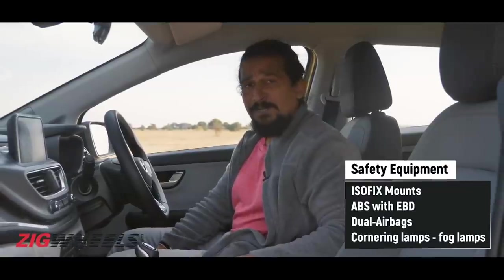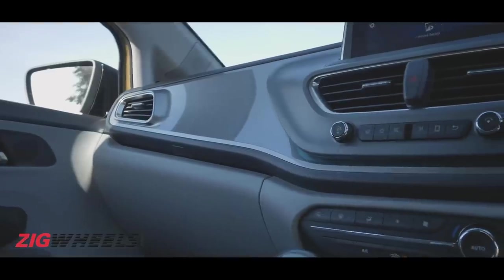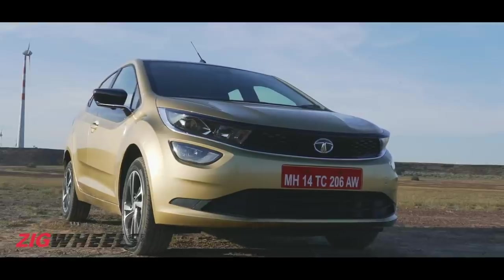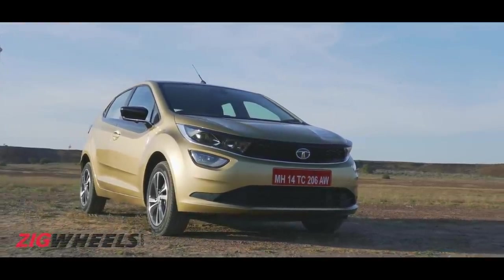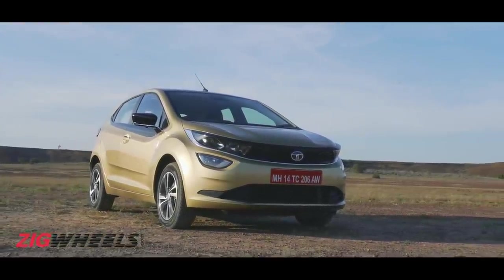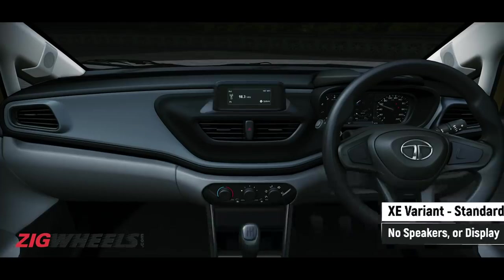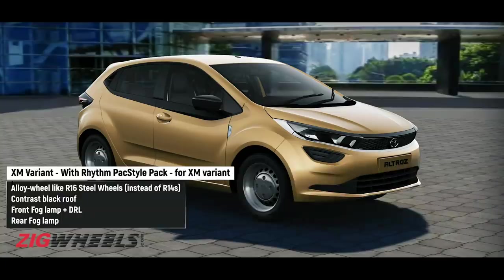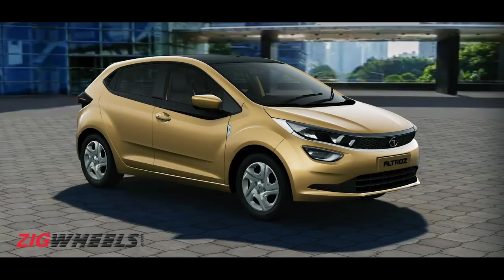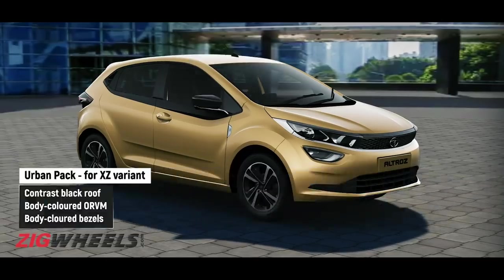In terms of safety, dual airbags and ABS are standard. Interestingly, Tata Motors will offer four different packs to add features to lower variants — the Rhythm Pack for better infotainment and audio on XC and XM variants, the Style Pack for better aesthetics on the XM, and the Luxe and Urban packs for the XT and XZ variants.